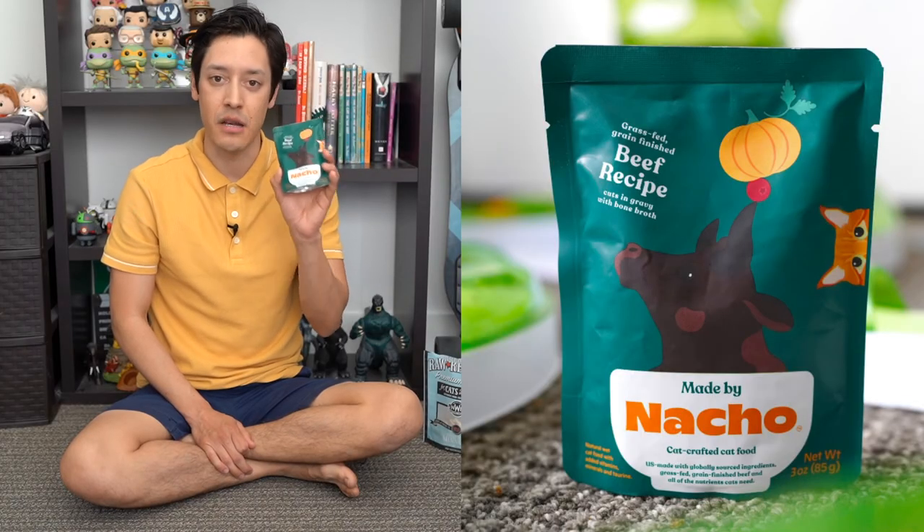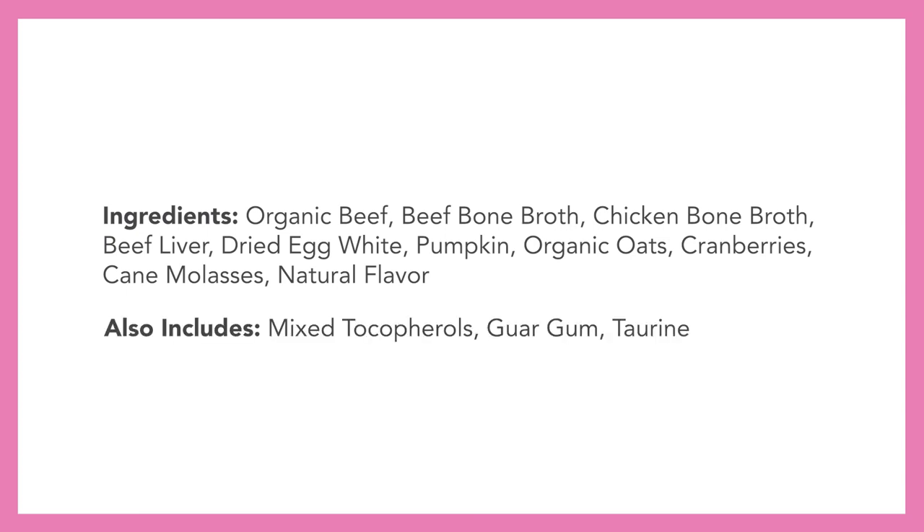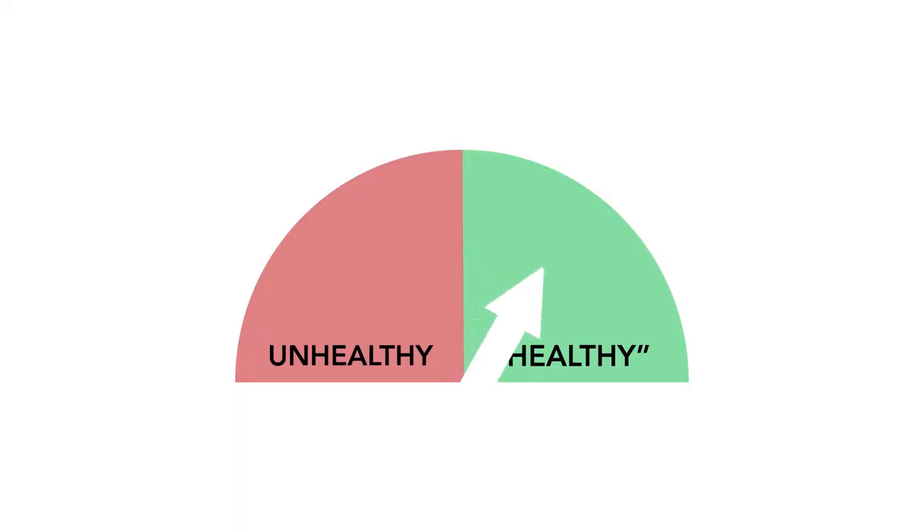This is the final product — made by Nulo, the beef recipe. I really wanted to show this because I see it all the time at PetSmart and I've been curious about it. Ingredients include organic beef, beef bone broth, chicken bone broth, beef liver, dried egg white, pumpkin, organic oats, cranberries, cane molasses, natural flavor, mixed tocopherols, guar gum, and taurine. The only slightly concerning ingredient is mixed tocopherols, but it's not a big deal. I'm giving this a healthy rating — everything here seems pretty legit and I'd be okay giving my cat this product.